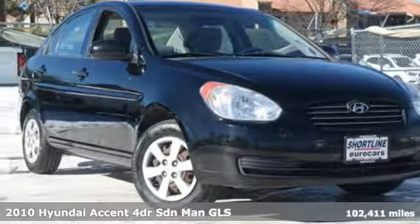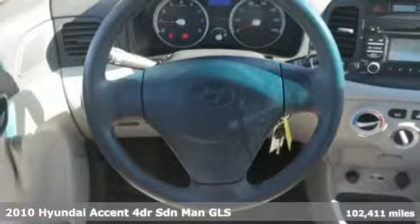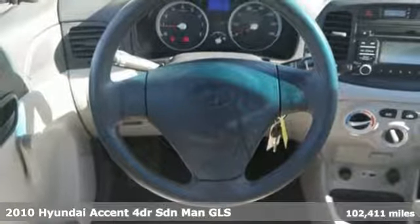It's a 2010 Hyundai Accent. Hyundai's attention to detail means a better driving experience for you. It boasts an impressive list of features like these.